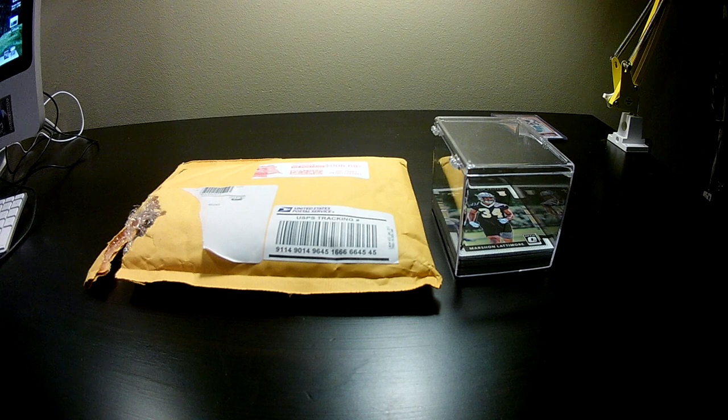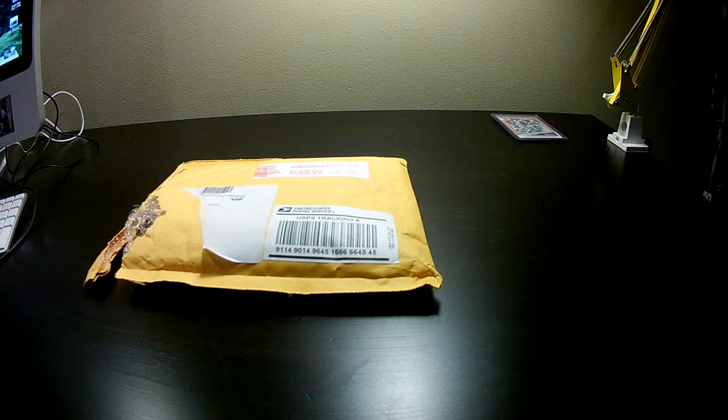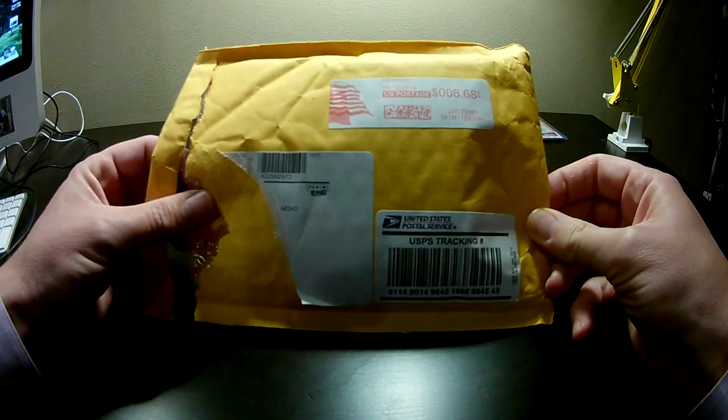Today should be a pretty quick video. We're going to do a Panini mail day and a dime box recap — quite possibly the best dime box find ever, dare I say ever. Big shout out to our card shop; they couldn't believe what we found in the dime box. But first, Carter is going to show you what we ordered with some of our points from Panini.